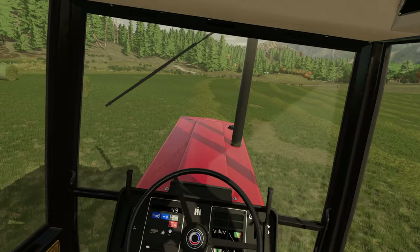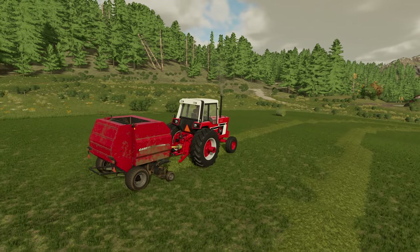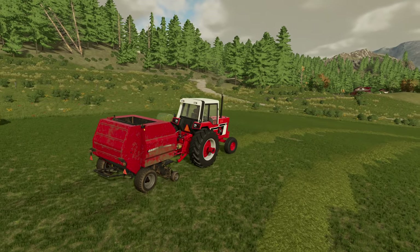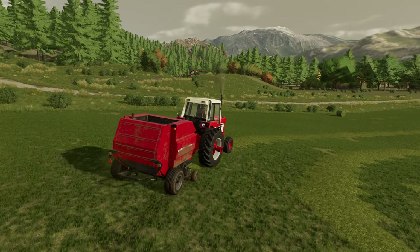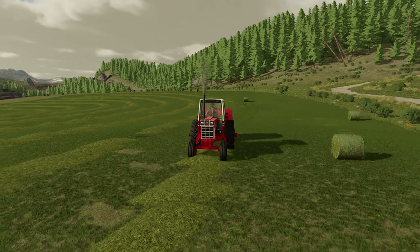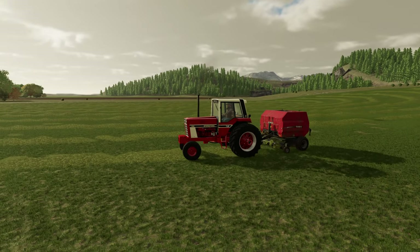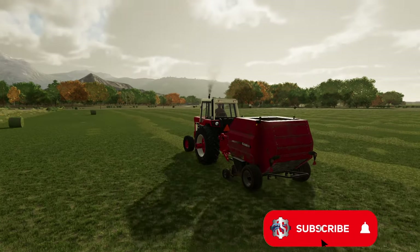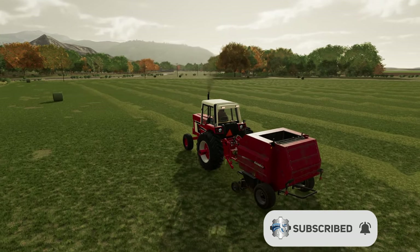That looks way better than using the John Deere for this. It's not as much weight to slop around — this is much more suited for this type of work. I think it's going to be a good purchase with time. Forty, forty-five grand — what do you do? Certainly beats bringing out the big tractor all the time. Anyway, if you enjoyed today's episode drop a like, subscribe if you're new, and click on the card for the last episode about Elk Mountain. Have a great day — this is Clutch, over and out!